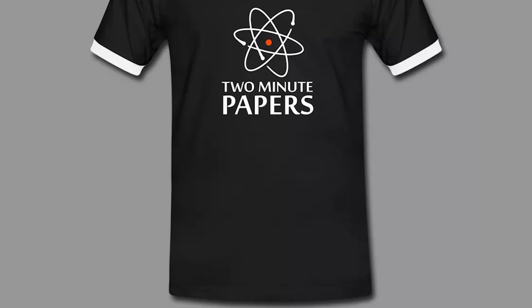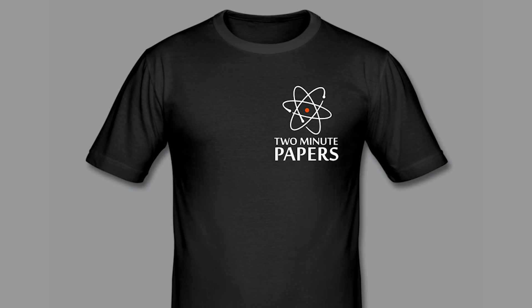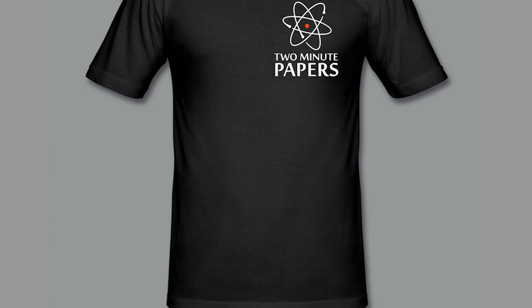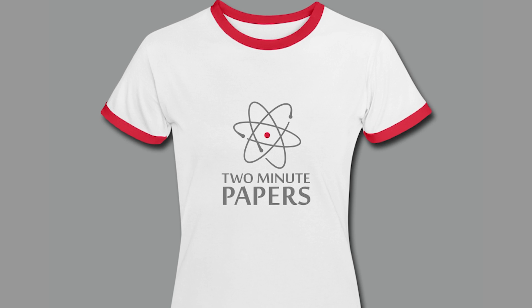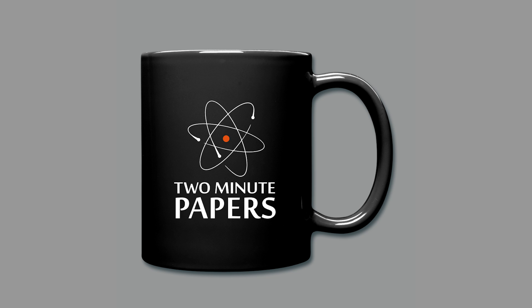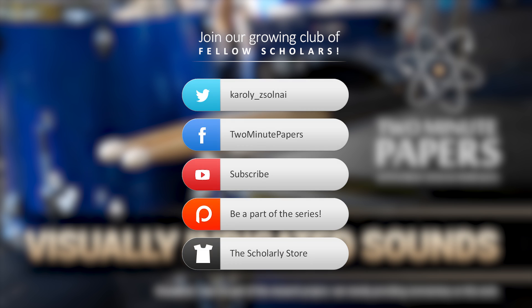If you ordered anything, please provide us feedback on how you like the quality of the delivery and the products themselves. If you can send us an image of yourself wearing or using any of these, we'd love to have a look — just leave them in the comment section or tweet at us. If you don't like what you get within 30 days, you can exchange it or get your product cost refunded. Thanks for watching and for your generous support, and I'll see you next time!